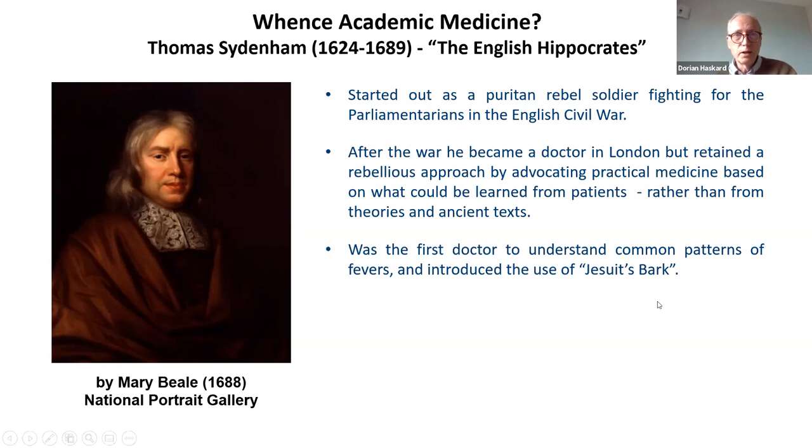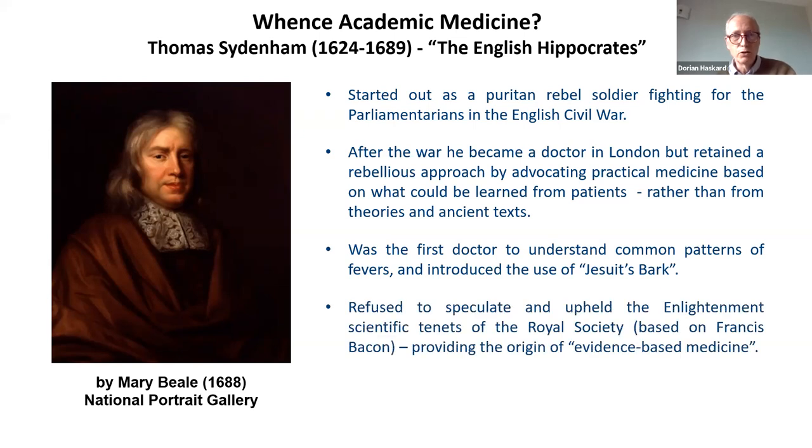Sydenham made great strides understanding fevers, particularly malaria, which had a periodic fever every four or five days. He introduced the use of Jesuit's bark — brought back from South America by the Jesuits — later found to contain quinine, highly effective at treating malaria. Though not a university man particularly, he upheld the Enlightenment scientific tenets of the Royal Society, based on Francis Bacon's belief that evidence had to be the basis of knowledge. Sydenham is really the origin of what we now call evidence-based medicine, which is the core of how we practice medicine.